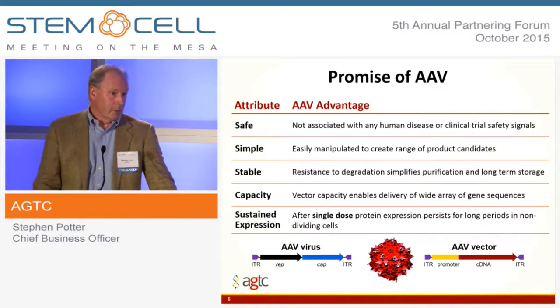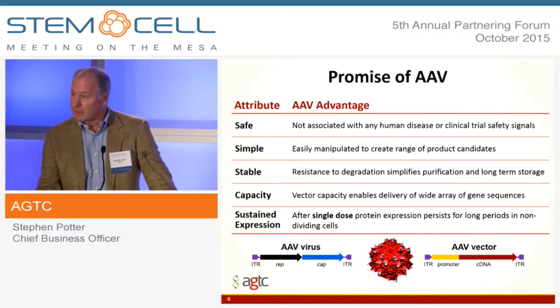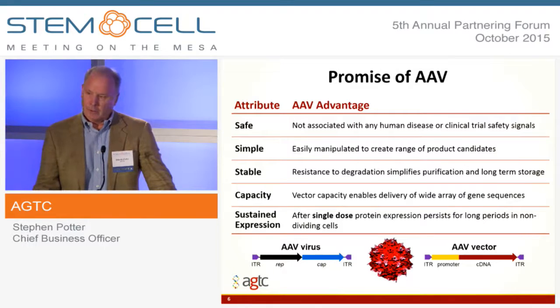We think AAV has promise because of a number of its characteristics. It's incredibly safe — it's never been shown to cause any kind of human disease. It's incredibly simple to make a product candidate. It's stable, and it is highly stable both in manufacturing as well as in long-term storage. It has capacity — one of the knocks on AAV is that it's too small in terms of its packaging capacity, but something like 90% of human genes will fit inside AAV. So there's a huge range of opportunities to use this delivery technology for a range of diseases. And we've shown that with a single dose you can get long-term expression, with evidence in animals over 10 years and in humans well over 5 to 7 years.